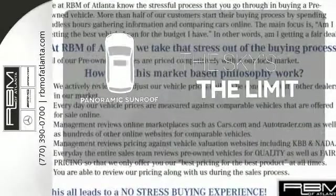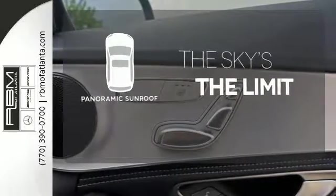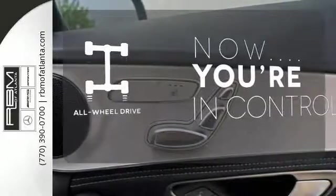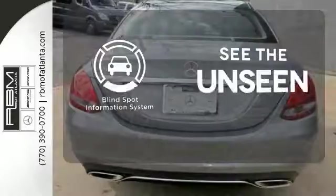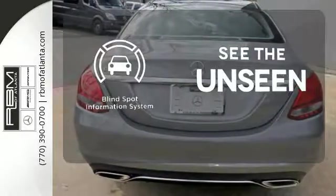Let even more of the outside in with a panoramic sunroof. This vehicle with its grippy all-wheel drive can handle anything Mother Nature throws at you. Negotiating traffic has never been easier, thanks to the Blind Spot Indicator.